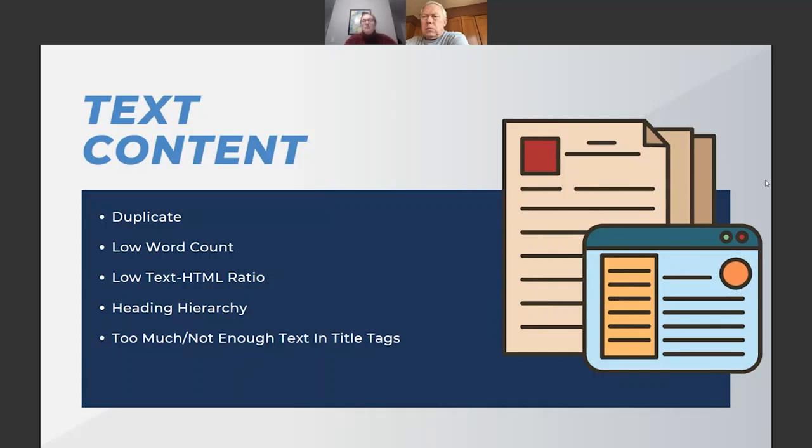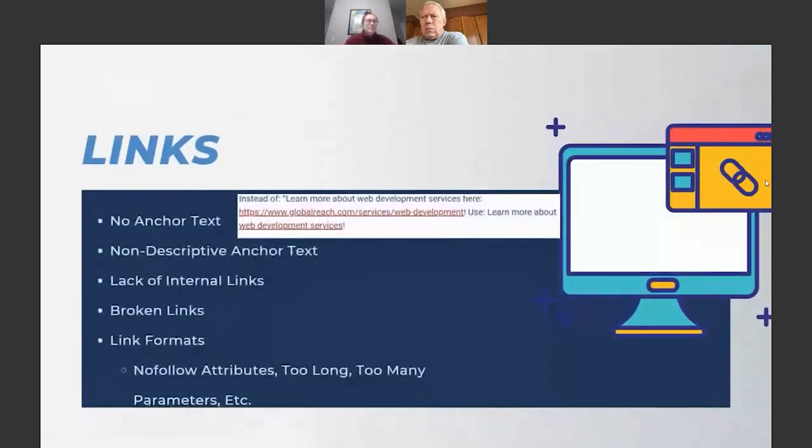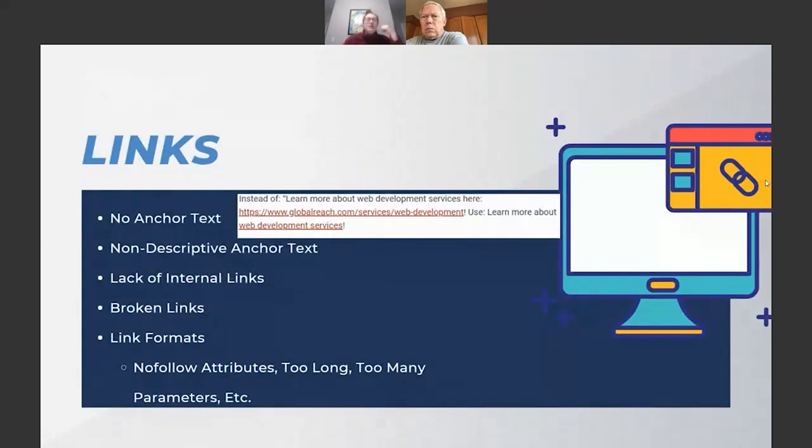Similar to meta descriptions, you want to watch the character limit for title tags — around 60 characters. Too long and it gets truncated awkwardly; too short and it's not engaging or specific enough. For example, if you write digital marketing blogs and the page is just called 'Blogs,' Google doesn't know whether these are digital marketing, financial, legal, or recipe blogs. When someone searches 'digital marketing blogs,' your competitors who are more specific will likely rank above you.